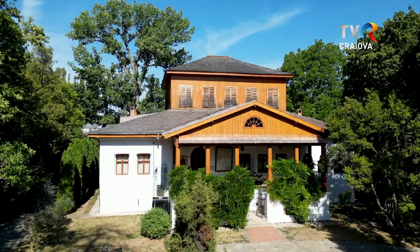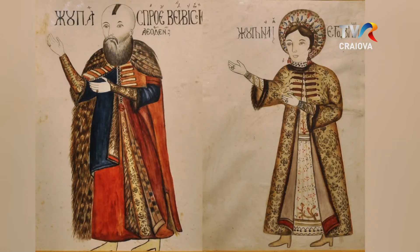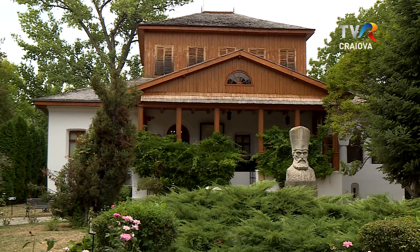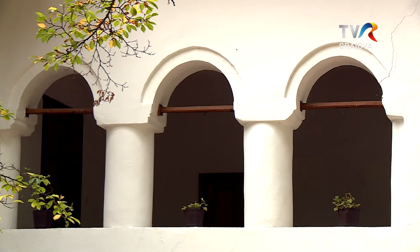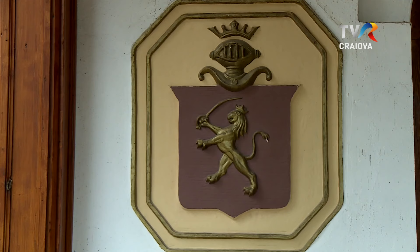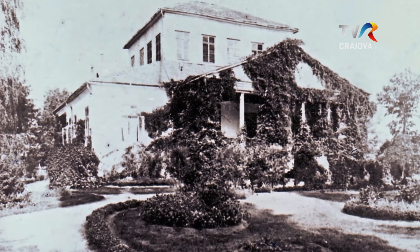Conacul familiei Golescu a fost construit în 1640 de vistiernicul Stroie Leurdeanu, căsătorit cu Vișa din Golești. Acest loc a fost reședința familiei Golescu timp de aproape patru secole și ne spune istoria unei familii care a avut o contribuție importantă la crearea României de astăzi. De-a lungul timpului, conacul a suferit numeroase transformări, a ars în 1716, dar imaginea pe care o avem acum este cea de la sfârșitul secolului al XVIII-lea, începutul secolului al XIX-lea, mai precis 1784-1807.